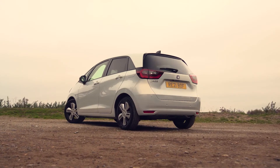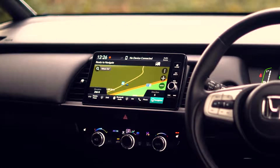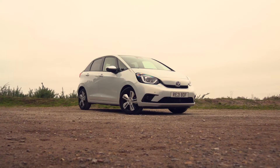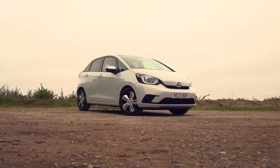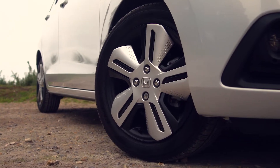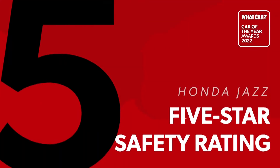The Jazz is also a very well-equipped car with plenty of useful kit included as standard. Even the entry-level trim gets things like adaptive cruise control, LED headlights, and heated door mirrors. Go for one of the higher trims and you'll be able to add luxuries such as keyless entry, heated seats, and bigger alloy wheels. If you like the Jazz but want something with SUV styling, there's even a jacked-up Cross Star trim level.